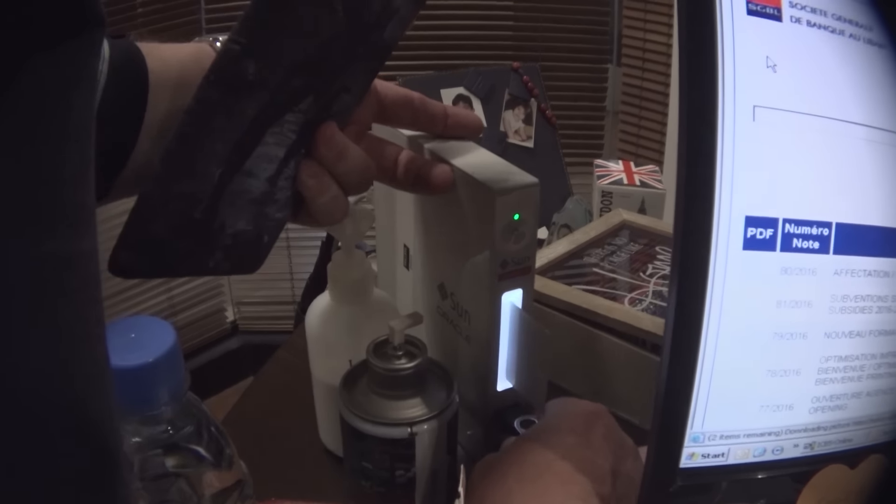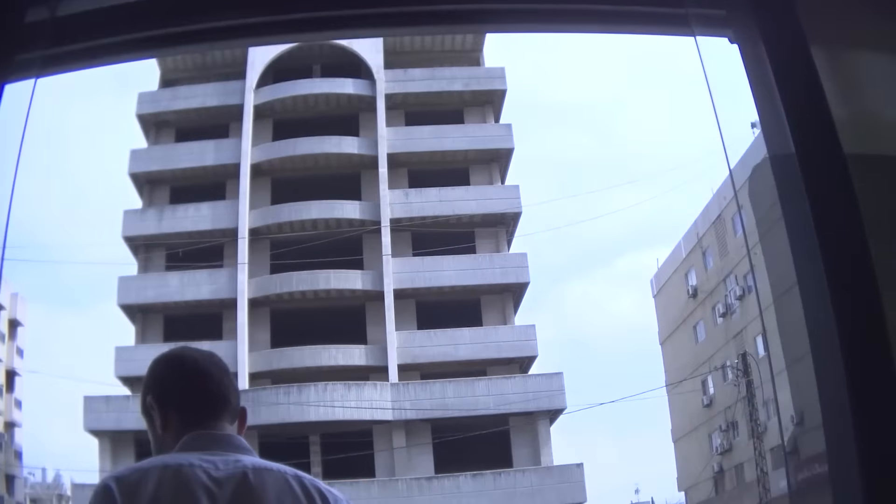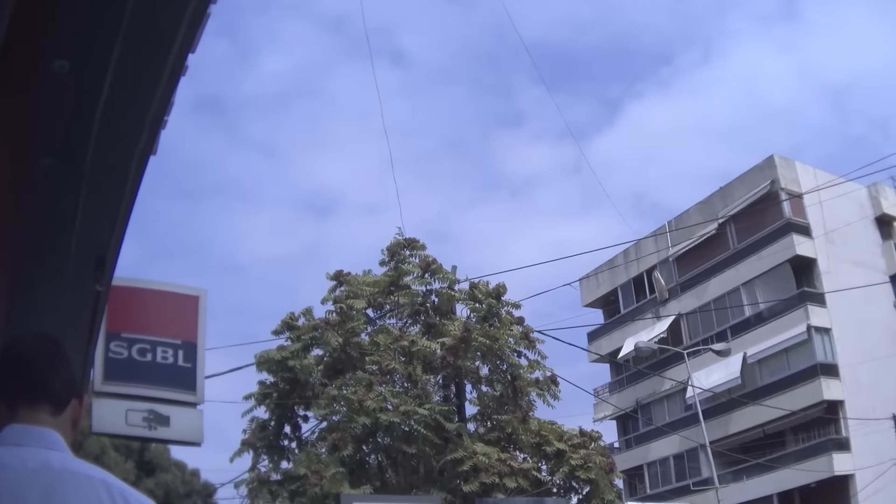Here you can see me going in and compromising the first machine within 15 seconds. Then you see the manager — I told him I was there to do the USB audit and needed to look at his computer. He ended up actually escorting me into the data server and leaving me unattended in their vault. I gave them no documentation, no validation. All it took was a forged Microsoft employee badge to get me all that access.